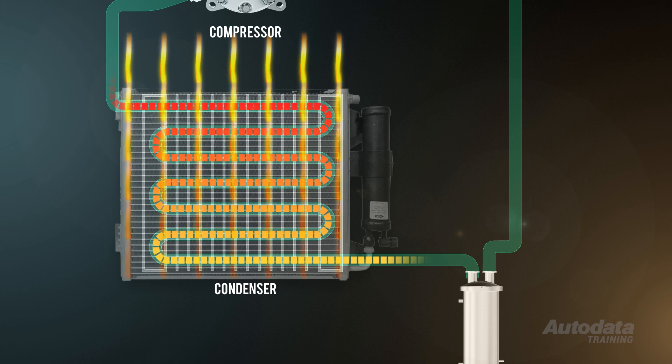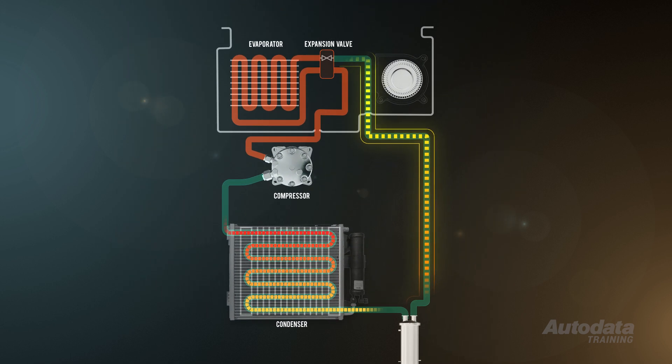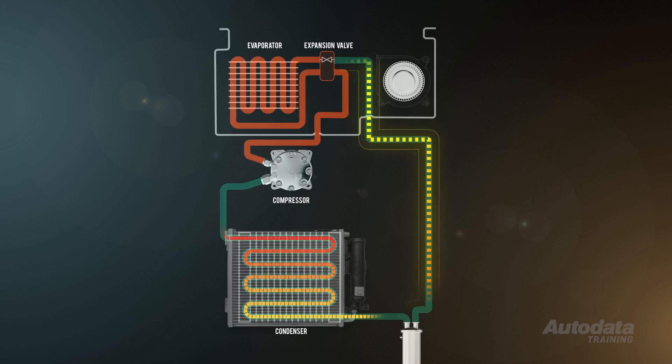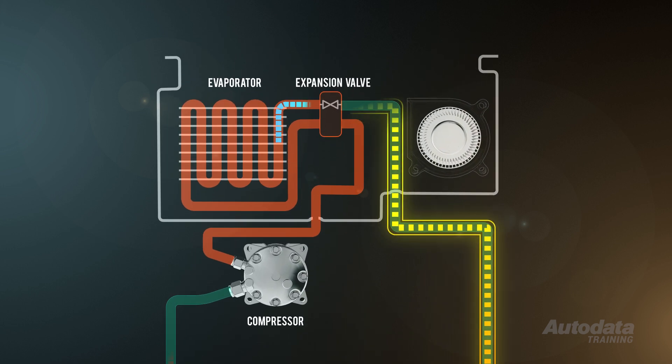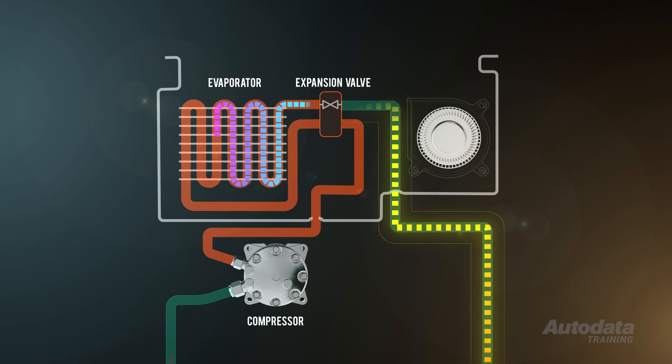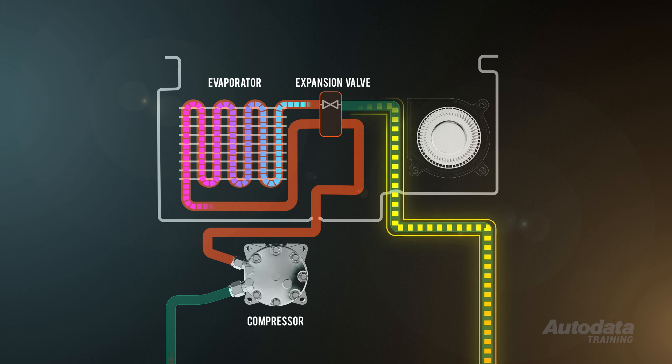The condenser's job in any AC system is to remove some heat from the refrigerant to allow a change of state. At the exit, unfortunately, it's still pretty warm. The iHX moves heat energy out of the hot liquid refrigerant to the cooler, low pressure vapour. With an already cooler refrigerant entering the expansion device, the system is utilising cooling capacity that is otherwise wasted, improving overall AC efficiency.